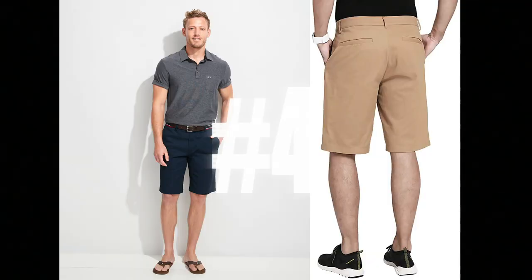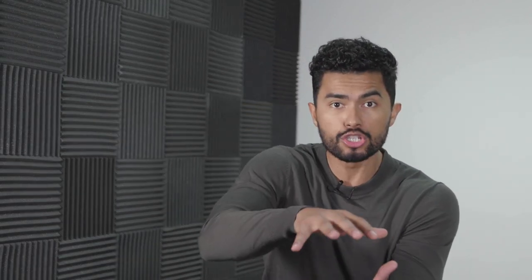Number four: shorts that are past your knee. The move is seven-inch inseams. Anything past seven inches, don't even wear them, don't even buy them. Girls want to see a little bit of your thigh — they want to see a little skin. It shows the powerful quads that you should have from squatting in the gym. Anything that sits at or past your knee just makes your leg look stumpier and shorter.